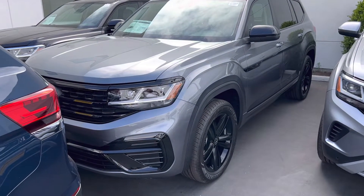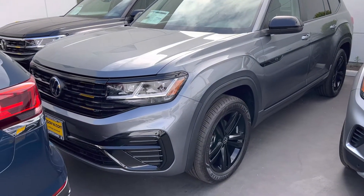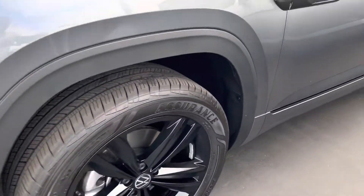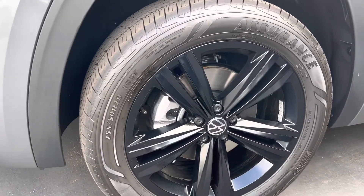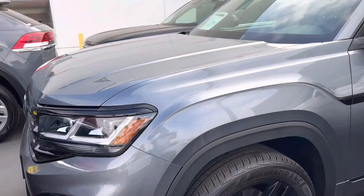A great choice. This is the platinum gray metallic, the R-line. The R-line gets you the glossy black bumper, more of the painted surfaces along the bottom of the door panels, and of course that five-spoke blacked out 20-inch wheel — really great contrast.